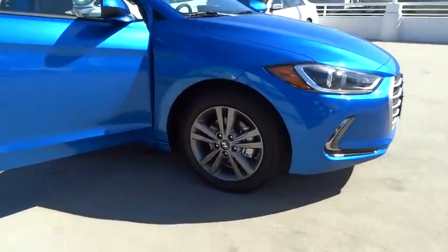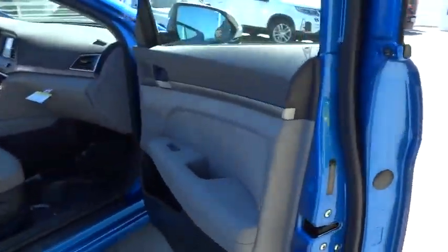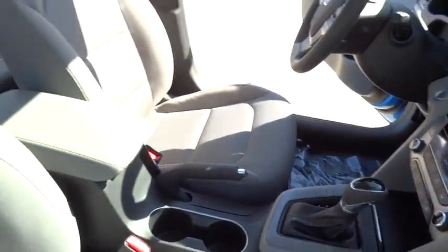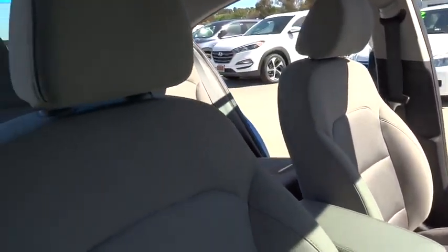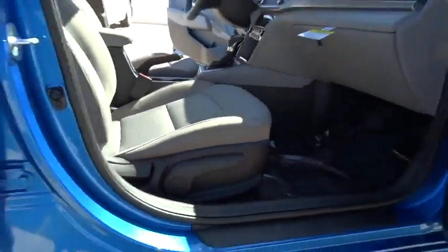Here are some of this vehicle's great options: traction control, anti-lock braking system, keyless entry, stability control, driver airbag, power steering, adjustable steering wheel, AM-FM stereo radio, FWD, rear defrost, power windows.